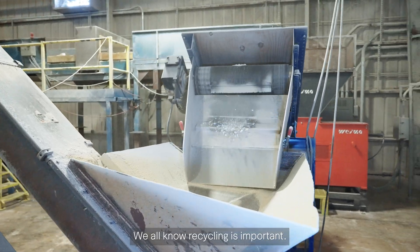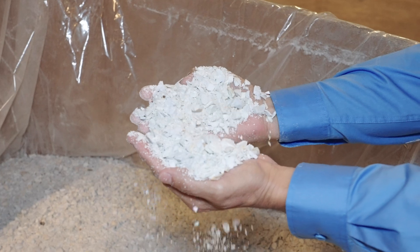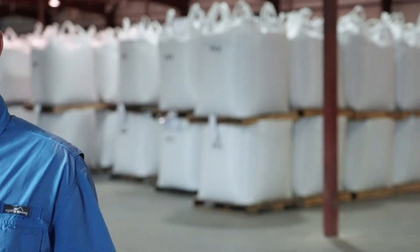We all know recycling is important. We do it every day, all day, and we're glad we can put back into our environment and our beautiful coastline. Here at CPR Mississippi, Wyma and Commercial Plastics work hand in hand to give plastics a new life. I'll see you next time.